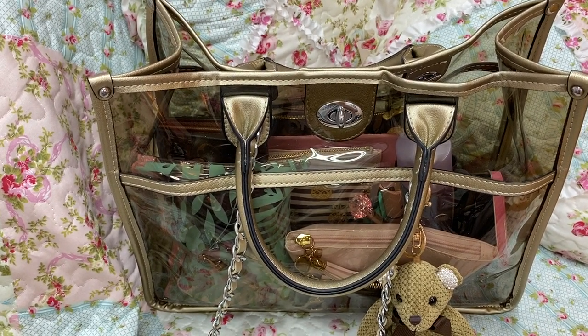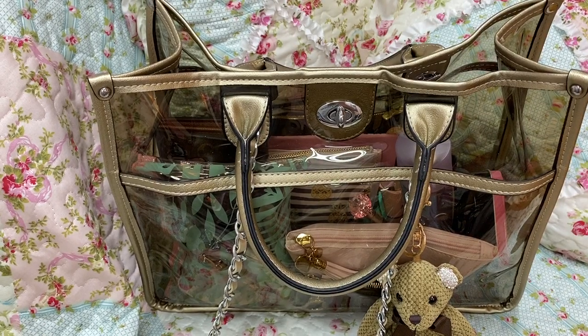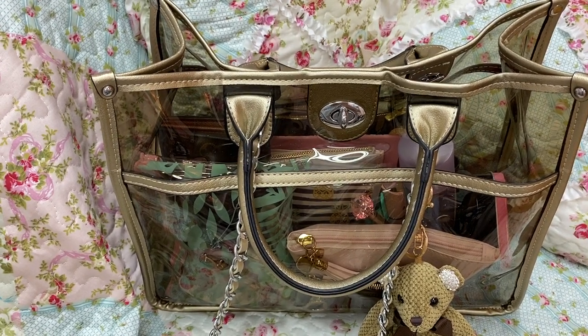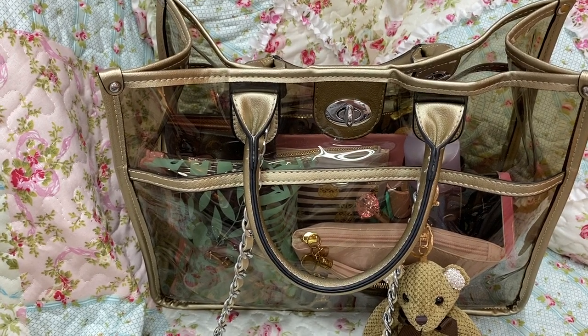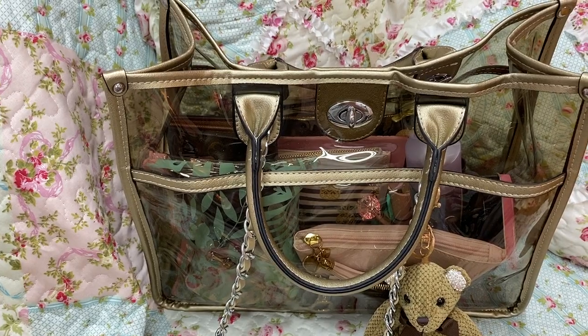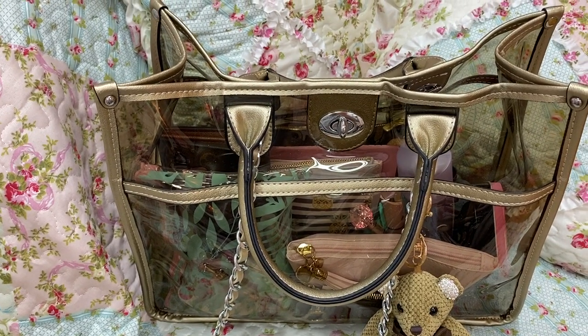And also, Caitlin, thank you for the purse game. That is adorbs, so cute. Please know how much I appreciate y'all's mail. You just don't know what it means to me. It means a lot.